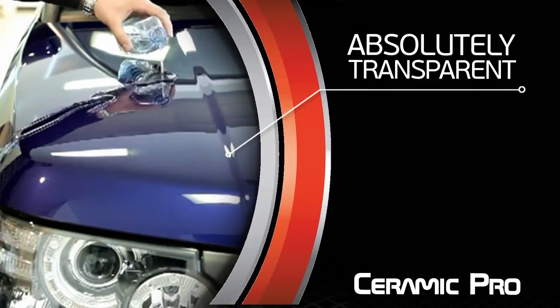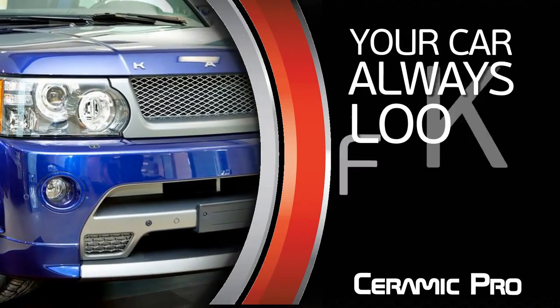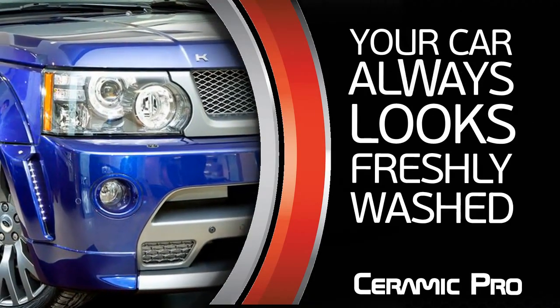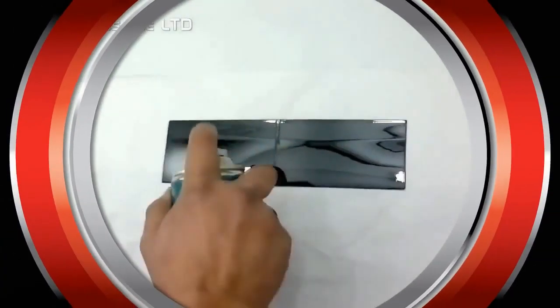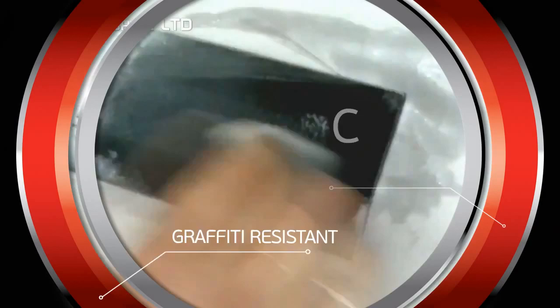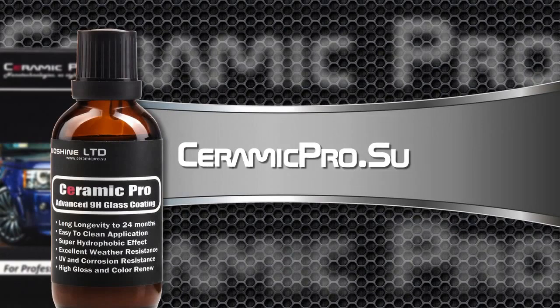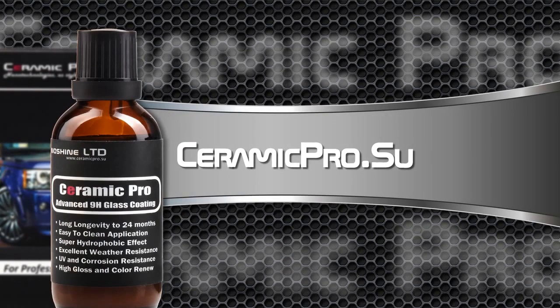Ceramic Pro is absolutely transparent, and an additional optical effect makes your car look like it has just been freshly washed. Ceramic Pro is an ideal anti-vandal coating. Thanks to its characteristics, it can be easily applied as graffiti or chemical resistant protection. Learn more about the Ceramic Pro nano coating at ceramicpro.su